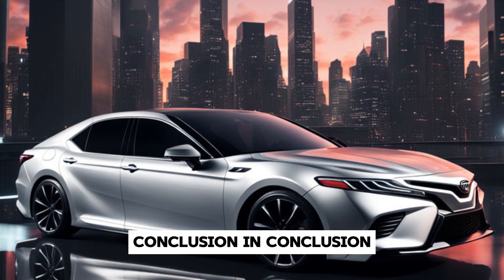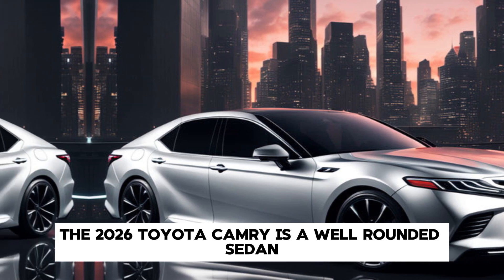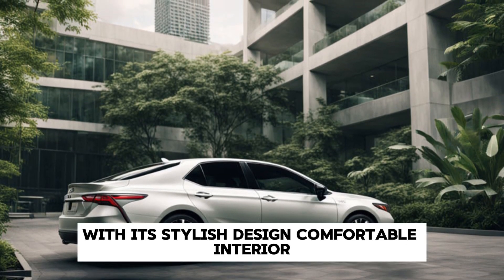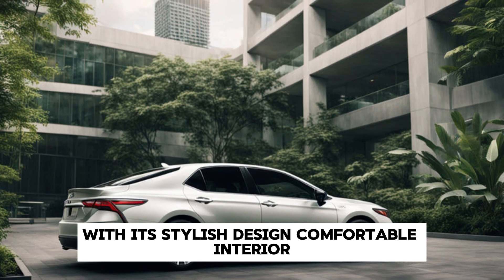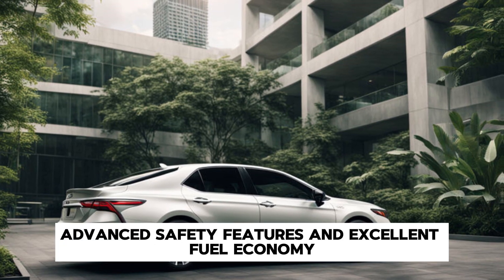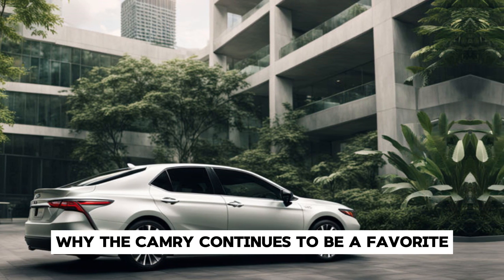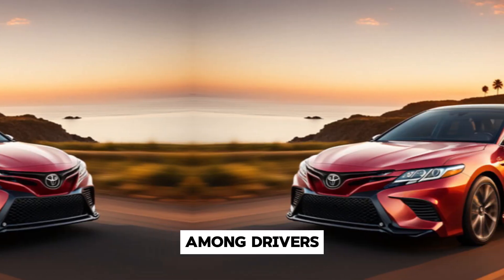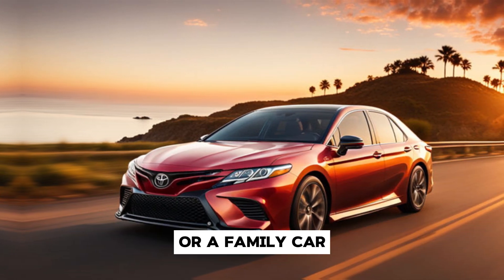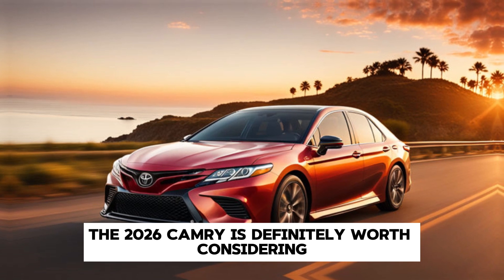In conclusion, the 2026 Toyota Camry is a well-rounded sedan that offers something for everyone. With its stylish design, comfortable interior, powerful performance, advanced safety features, and excellent fuel economy, it's easy to see why the Camry continues to be a favorite among drivers. Whether you're looking for a reliable daily driver or a family car, the 2026 Camry is definitely worth considering.